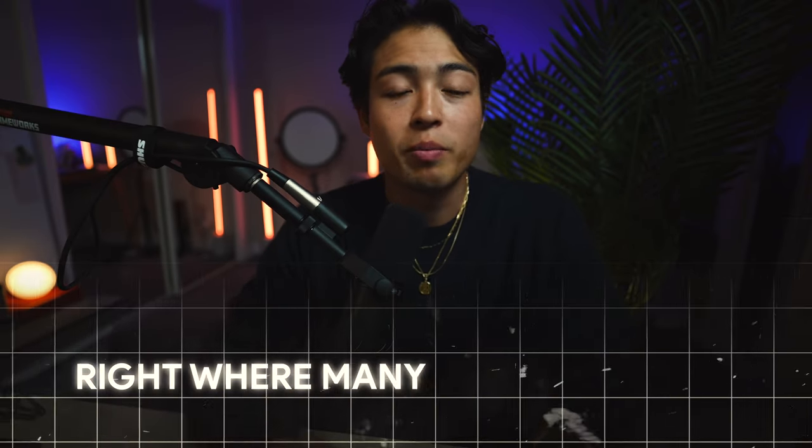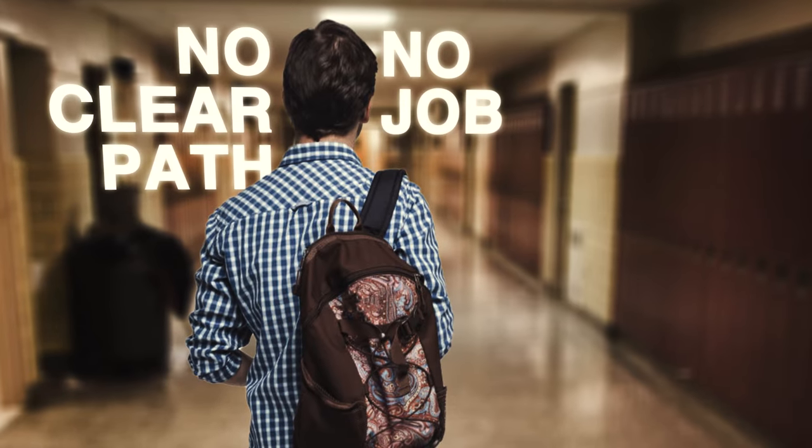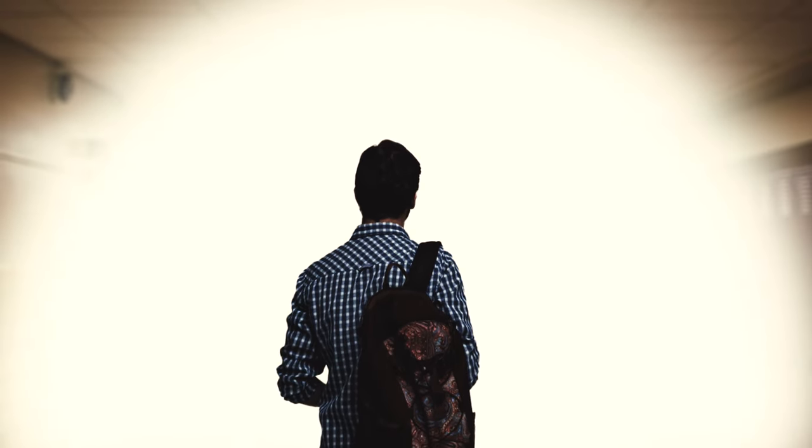Because only four years ago, I was right where many of you are now — a typical college student, no clear path, no job. But then one single product changed everything for me, and it changed my life for the better. So what I'm sharing today is exactly what I did to turn things around, and what I've seen work for my students who are building successful dropshipping brands from scratch.